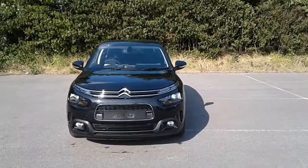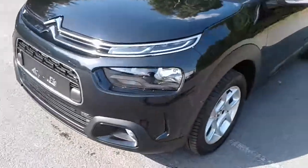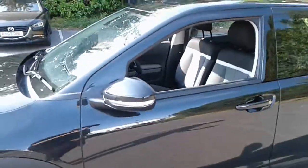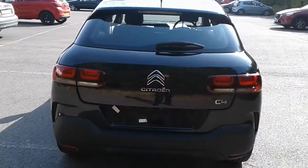Welcome to Citroen at Pentagon Lincoln Trittum Road. Here we have a Citroen C4 Cactus. It does come fitted with daytime running lights, front fog lamps, 16-inch alloy wheels, colour-coded door handles and mirrors, rear parking sensors, and there is a good size boot in the C4.